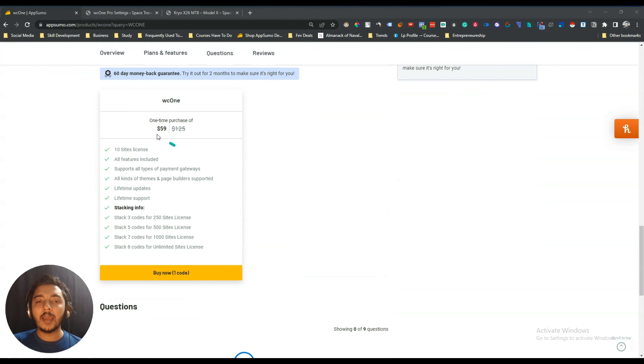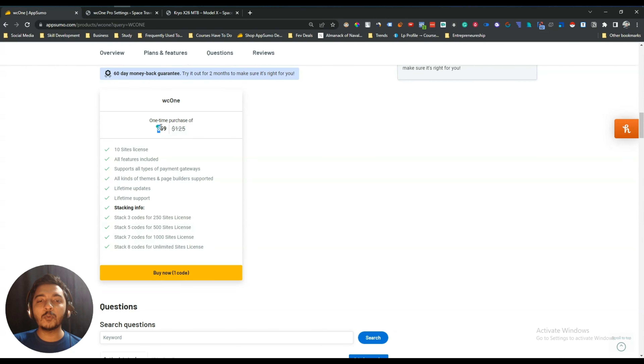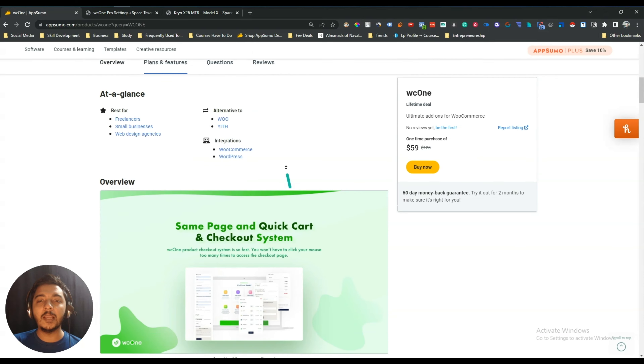They are currently running a lifetime deal on AppSumo. For a single code you pay $59 USD and you get access to a 10-site license. If you need an unlimited site license, you need to get code 8. Depending on your need, you can get any code, and you can get at least a 10% discount on this pricing — just go to the description of this video.